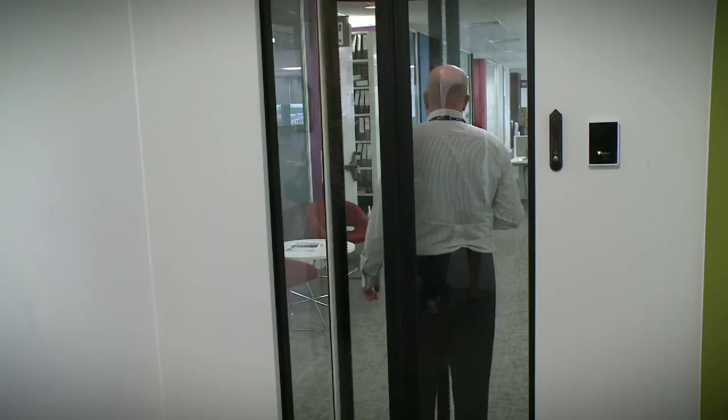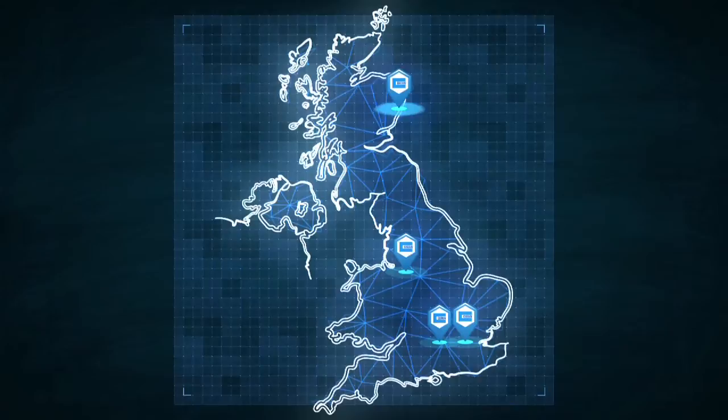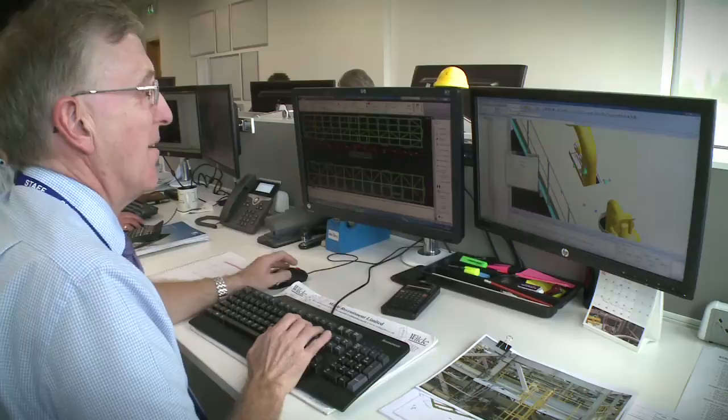Manchester is an important hub within a portfolio of offices throughout the country — headquarters in Maidenhead, offices in the centre of London, Aberdeen and Teesside. It's great now that we've got this new facility in Manchester. This will allow us to expand, to grow our engineering capability and to offer that service to a broader range of customers in the North West and across the country.